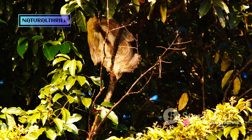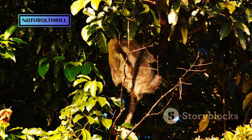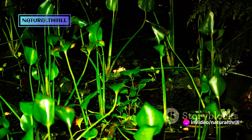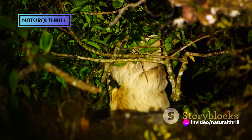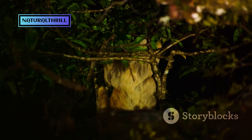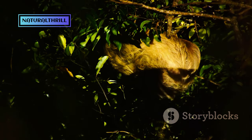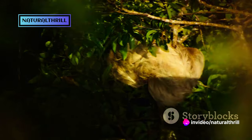Yes, you heard it right. The Tamandua spends most of its days snoozing, conserving energy for its nocturnal adventures. As dusk descends, the Tamandua awakens, ready to embrace the cool night air and the promise of a new feeding ground. It ventures out, exploring the twilight world in search of the night's meal. As the night falls, our Tamandua friend retreats to its hollow, wrapping up another day in the life of this fascinating creature.